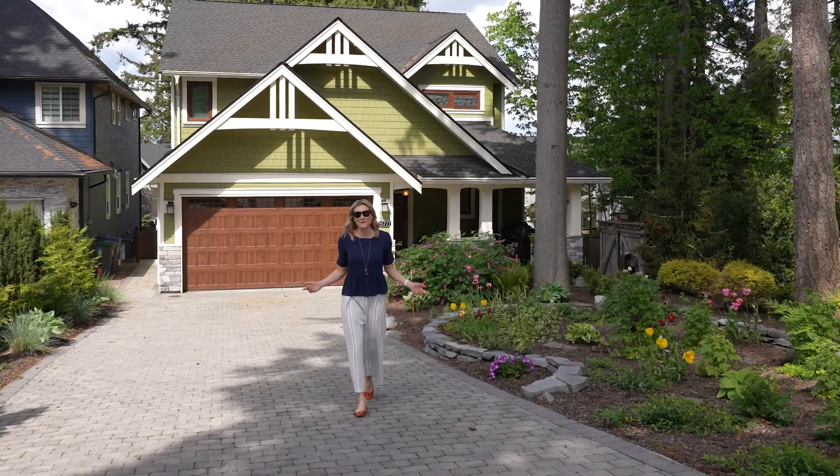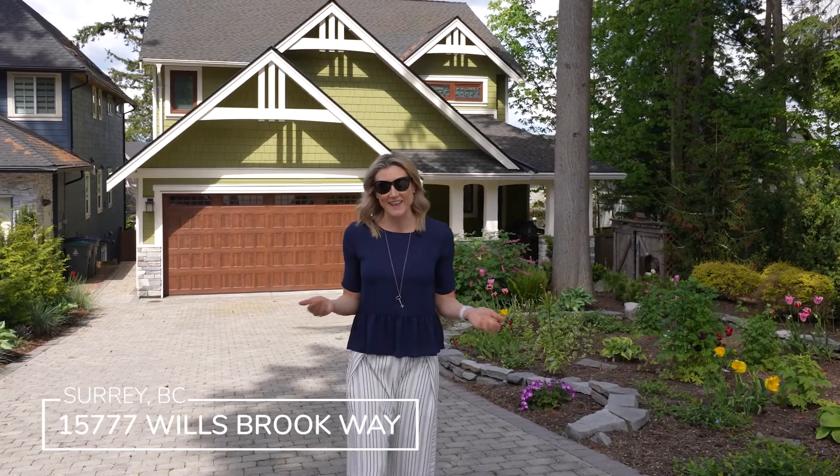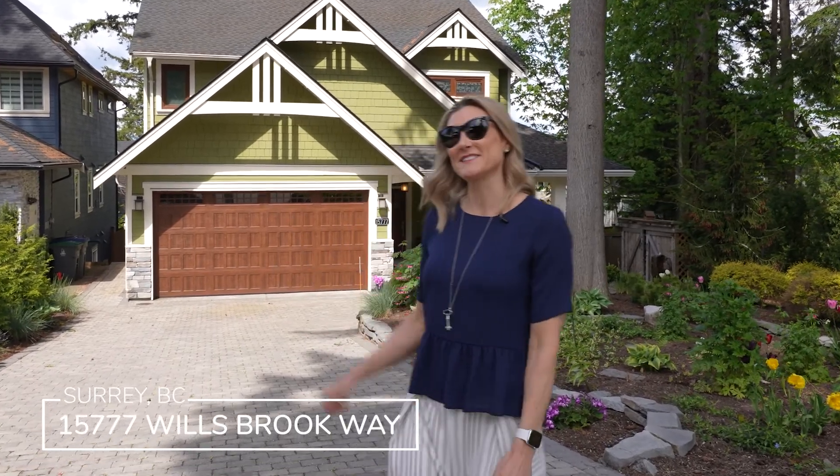Are you looking for a green-built home? Something that's not only energy efficient but functional and will stand the test of time? Join me on this custom home tour.